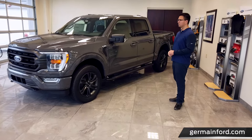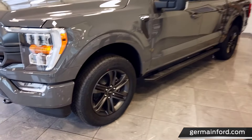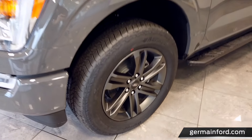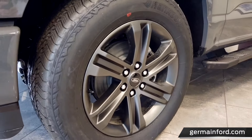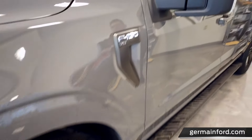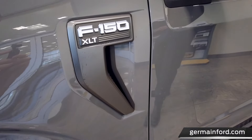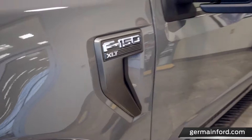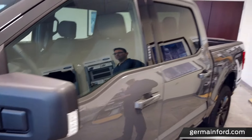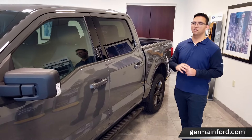Moving to the side of the vehicle, this XLT F-150 is equipped with the sport appearance package that gives you body-colored bumpers and fender flares. We have the optional 20-inch wheels — the standard is 18 inches. You can see the all-new detailing Ford has put on its new F-150 to set it apart from the previous generation. The side view mirror is more aerodynamic and is equipped standard with blind spot information system.